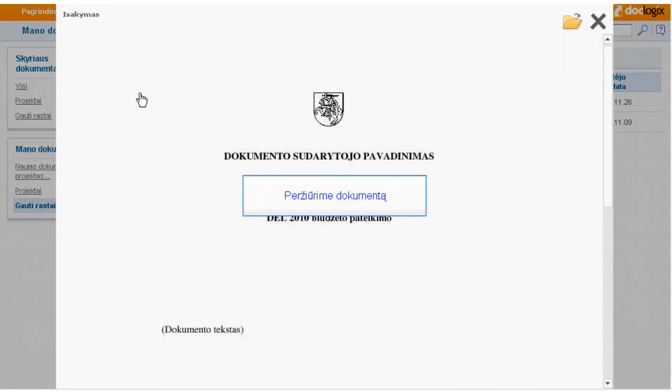Kiekvienas prisijungia į savo tam tikrą portalą ir mato būtent jam skirtą pradinį tinklapį, kuriame yra sudėti visi dokumentai, su kuriais jis dirba: dokumentų sąrašai, dokumentų medis, dokumentai, kuriuos gali pasiekti.